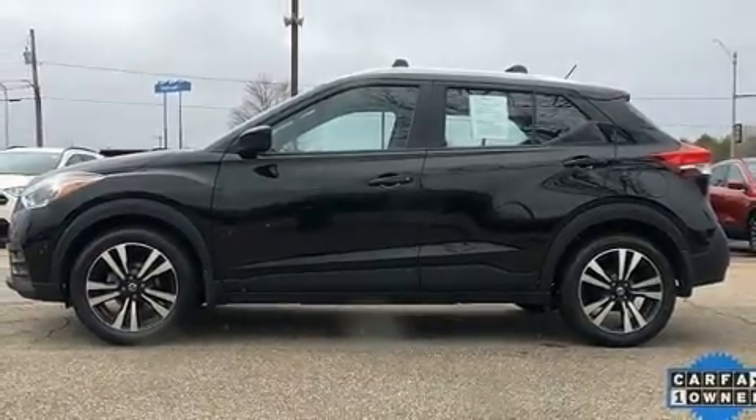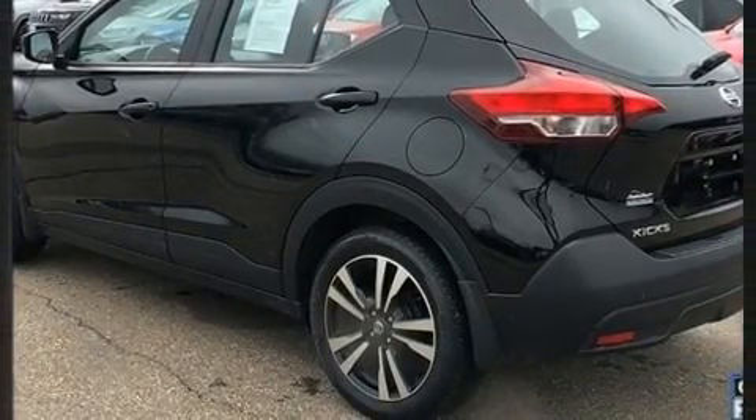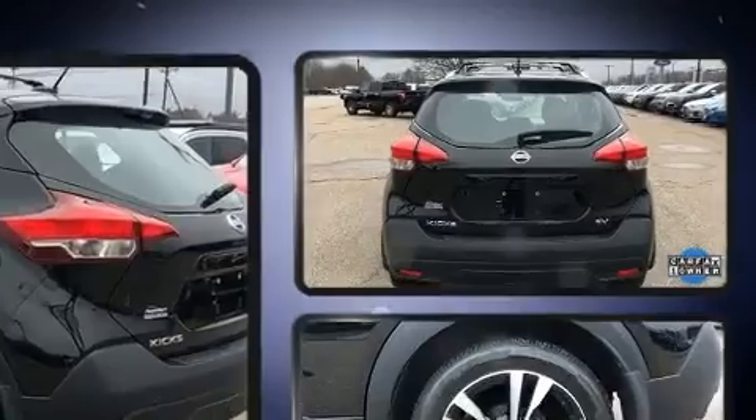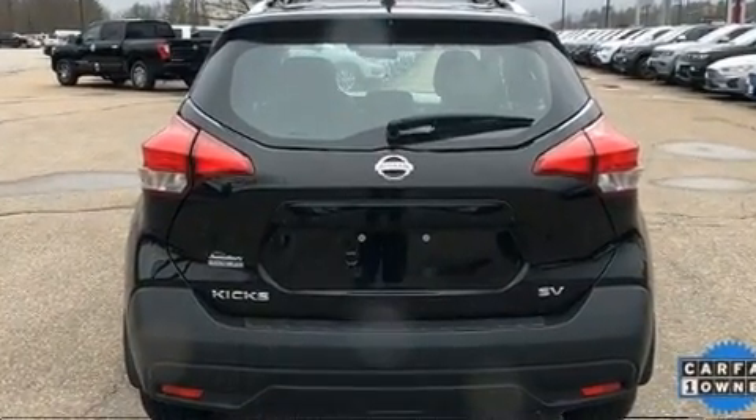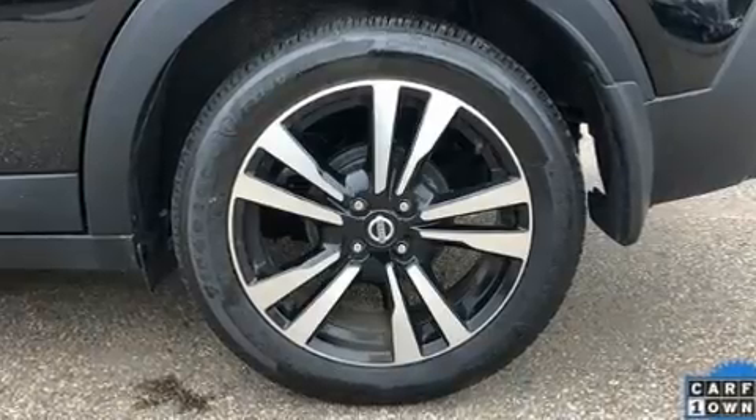It's equipped with tons of terrific amenities, but it won't break your budget — such as remote keyless entry, a rear window wiper, an outside temperature display, fully automatic headlights, and one-touch window functionality.